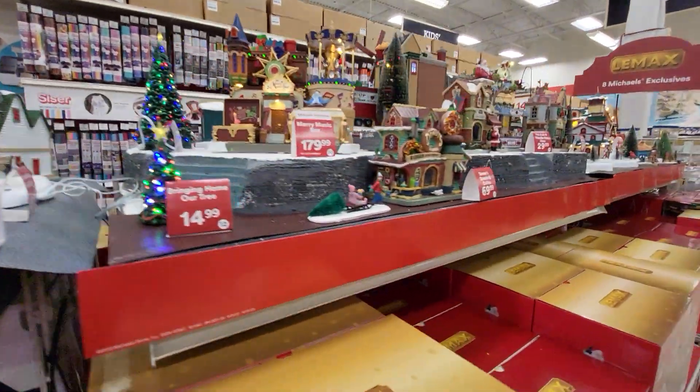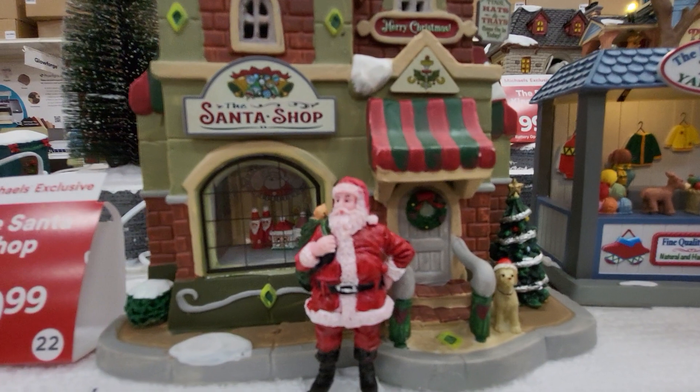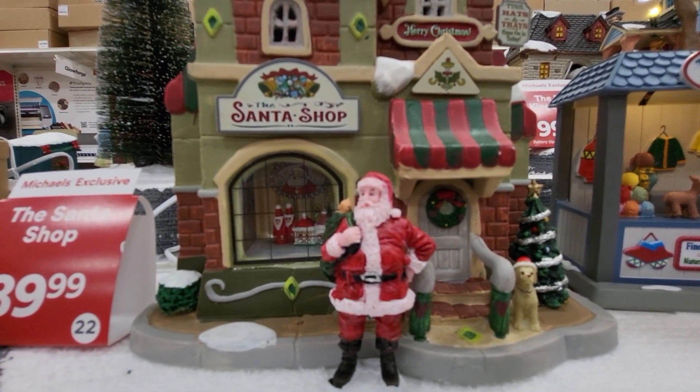I'm going to leave you with a close-up of — here's the Santa Shop. And we're going to go to the next location. We'll see you in a few minutes. Thanks guys, here we go. Bye-bye!